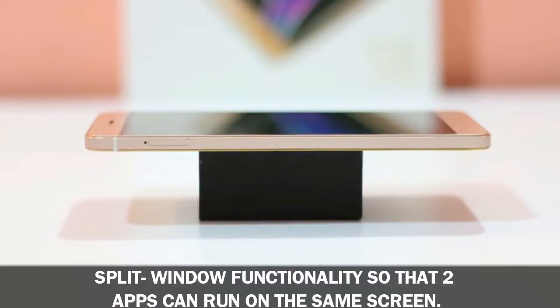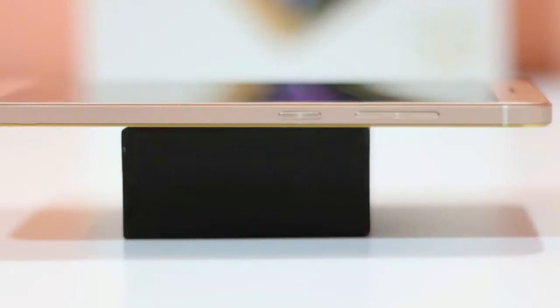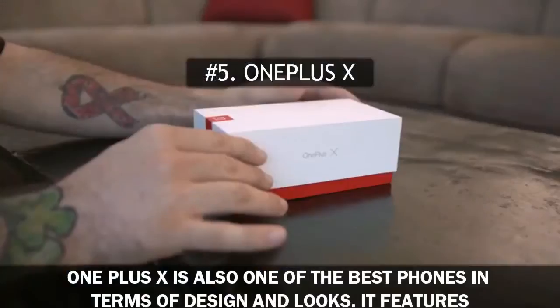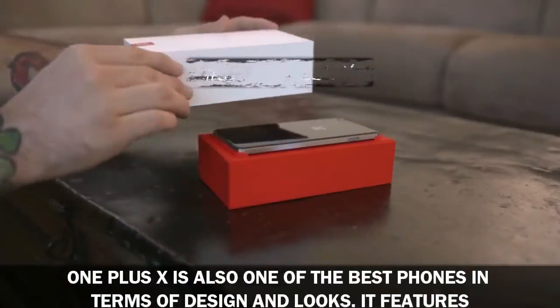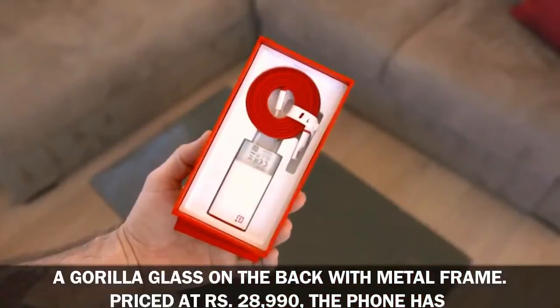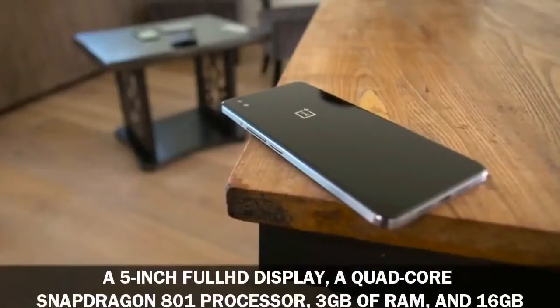The Gionee S6S also comes equipped with Gionee's own video editor and allows split-window functionality so that two apps can run on the same screen. Number five: OnePlus X. The OnePlus X is one of the best phones in terms of design and looks, featuring Gorilla Glass on the back with a metal frame, priced at 28,990 rupees.